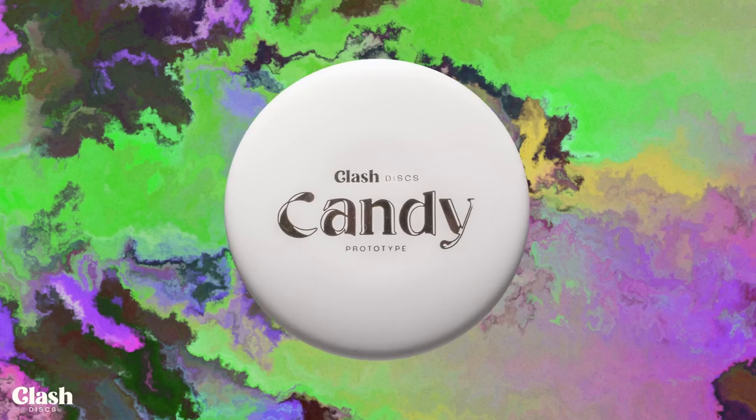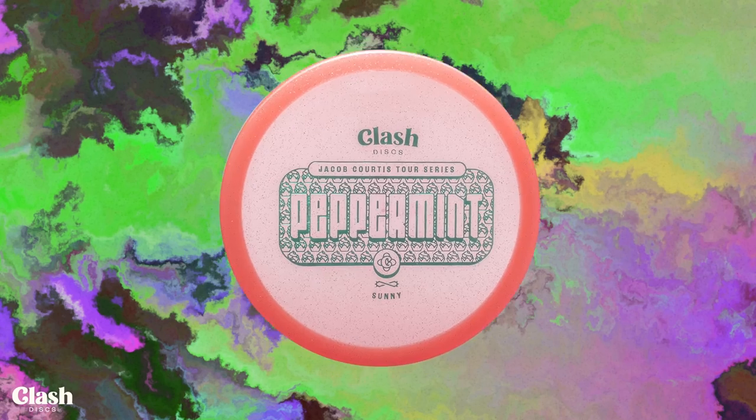What's up guys, it's Nate Perkins here. Thank you so much for tuning into MDG Media's production of the Swedish Open. We've got an exciting final round ahead, but first we wanted to announce a huge giveaway. Clash Discs, myself, and MDG are giving away a brand new Clash Disc Golf backpack full of Clash Discs and the 2023 tour series lineup. To be eligible, all you have to do is subscribe to MDG Media on YouTube, Clash Discs on YouTube, and Perks of Disc Golf on YouTube.